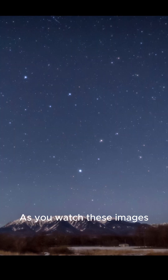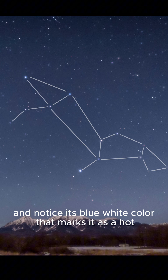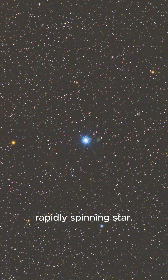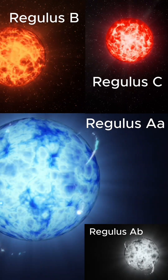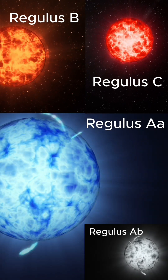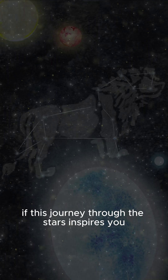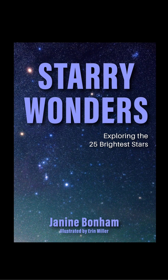As you watch these images, practice identifying Regulus for yourself. Trace the sickle of Leo, find the bright star at its base, and notice its blue-white color that marks it as a hot, rapidly spinning star. It's also a quadruple star system, so as you look at it, just imagine what four different types of stars in terms of size and color look like when they're bound together by gravity. If this journey through the stars inspires you, Regulus is the 21st of the 25 brightest stars I explore in my new book, Starry Wonders. Grab your copy today.